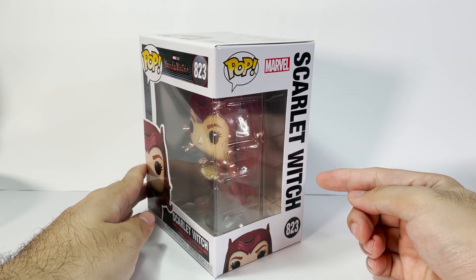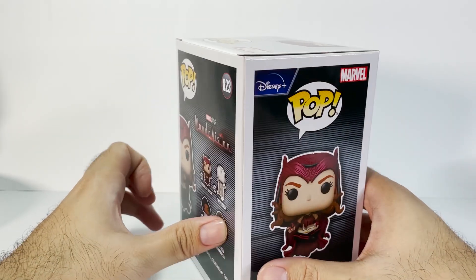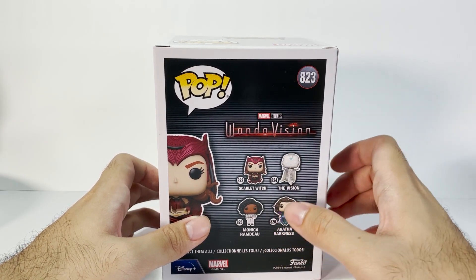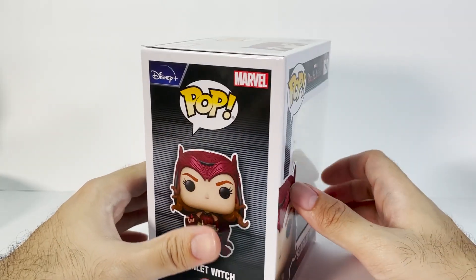Here are the sides of the box — one on the right and one on the left. At the back of the box, we see the other figures that are included in the set. We have the Vision, the Scarlet Witch, Monica Rambeau, Agatha Harkness, and of course we also have the Hot Topic Scarlet Witch, which we will also be doing a review of anytime soon.